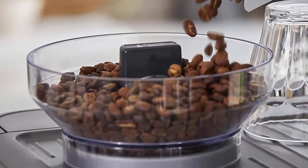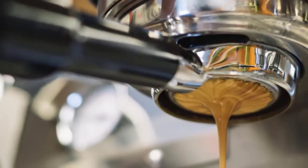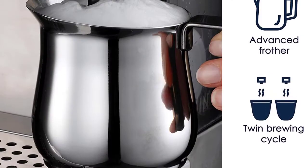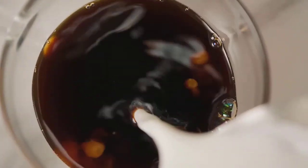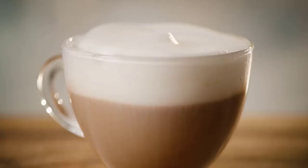Are lattes your favorite espresso drink? You're not alone — they're the most popular coffee order in the U.S. This classic drink combines espresso with milk to form a hearty, energizing treat. In fact, the word latte translates to milk. Rather than spend your time and money at a coffee shop, why not enjoy a latte at home with a latte machine? If you choose the right espresso machine, you'll have delicious lattes before you know it.